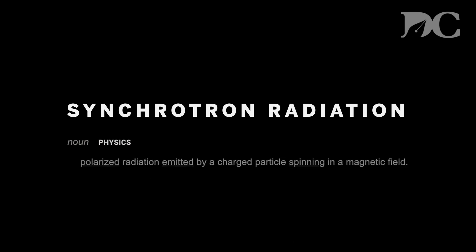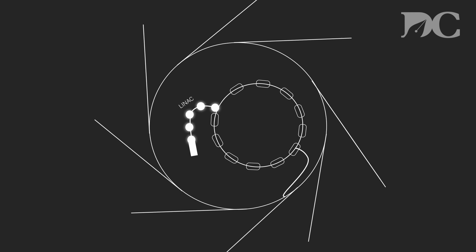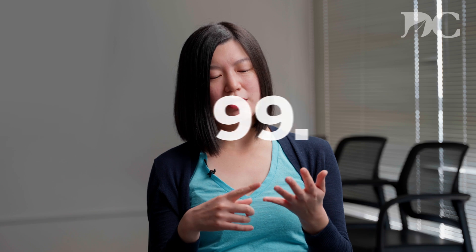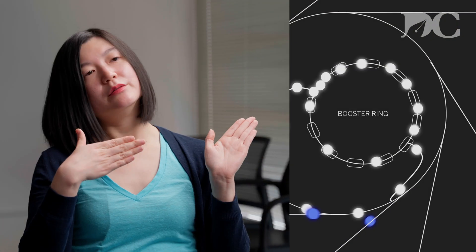The ALS generates light by accelerating electrons around a curved path. Electromagnetic radiation generated this way is known as synchrotron radiation. We start with a chunk of metal, heat it to 1,000 degrees Celsius, which causes electrons to boil off. We send them down a linear accelerator — the LINAC — which speeds them up. But at that point the electrons are not going fast enough, so we send them into the booster ring, which gets them up to 99.99999% the speed of light. We then use magnets to force the electrons around a curve, and that gives off photons.